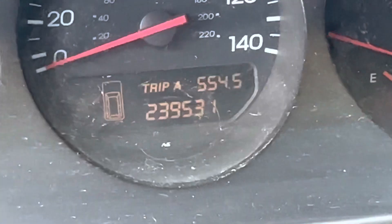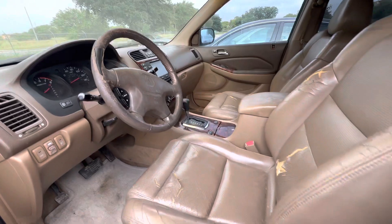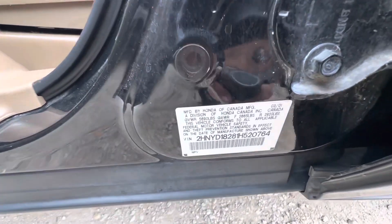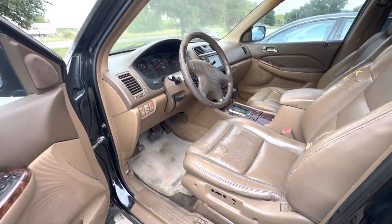On your mileage, you have 239,531. Here's your VIN. Available for auction at alamwkshineers.com.